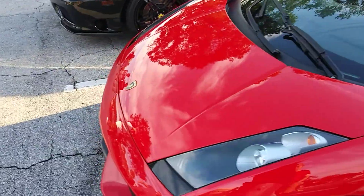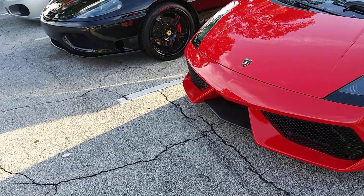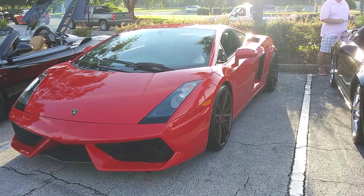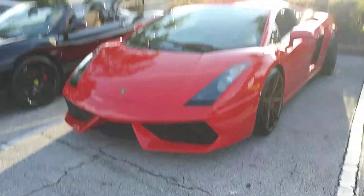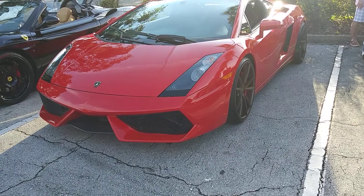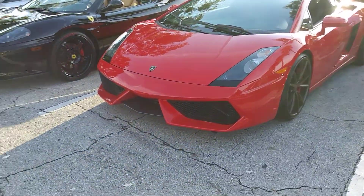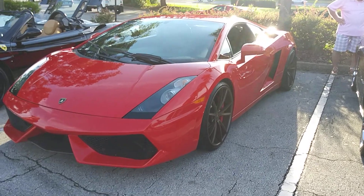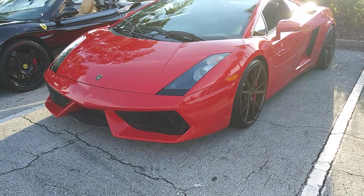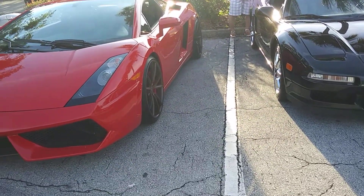You just never know what you're going to see out here at Cars and Coffee. The owner's here - he actually has a new purchase. Nice to meet you. Nice car, yeah - it's beautiful and it's got a manual too, that's the best part. It's my understanding they didn't make very many manuals - for the '06 model, that is just one of two in this color.